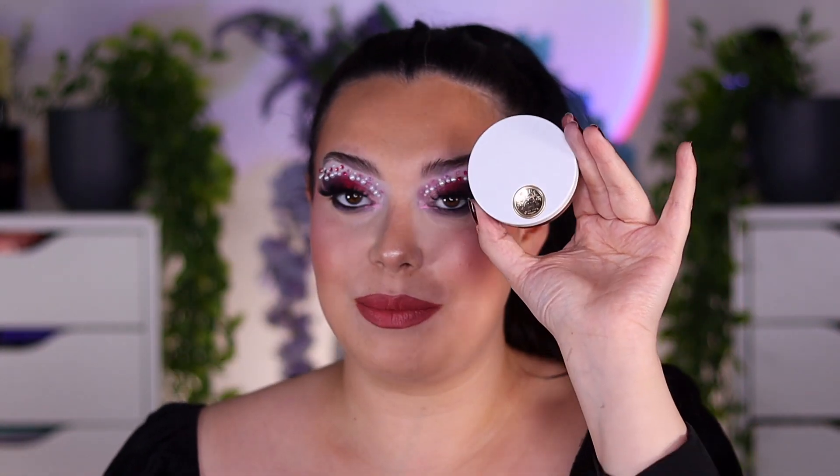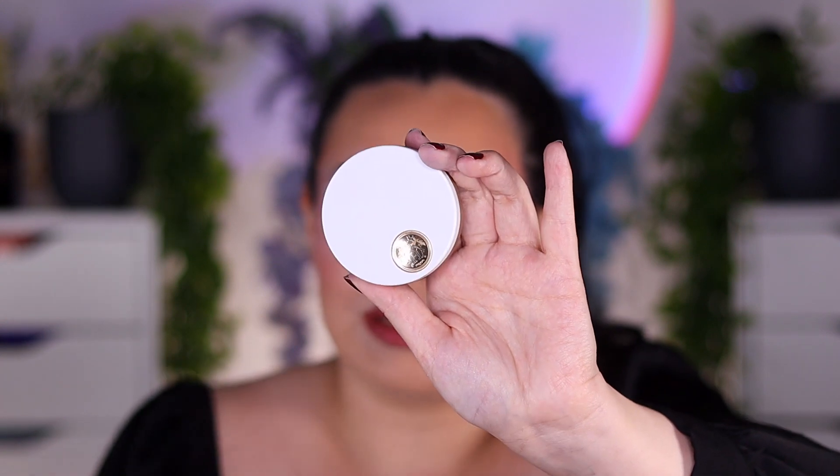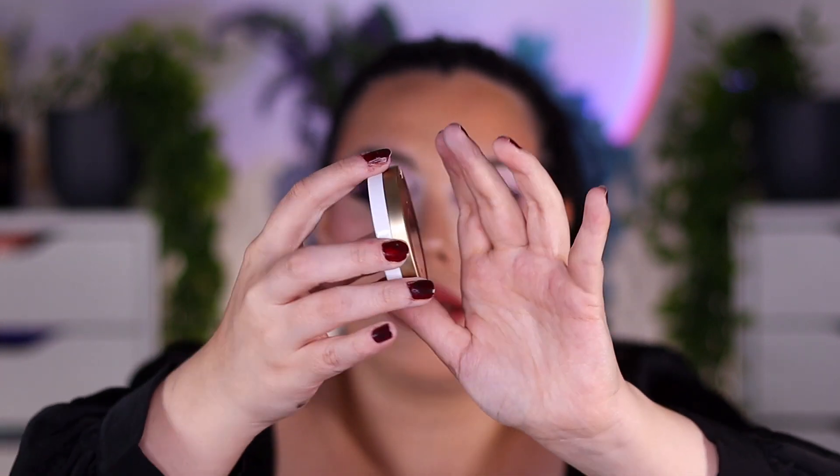I have a Coke can here just to show you guys the size comparison — kind of tiny, really tiny, especially for $108. I thought at least I would get a little more product out of this. There is the gold Hermes logo on it and the back has the shade name, and here is what the eyeshadow palette looks like.